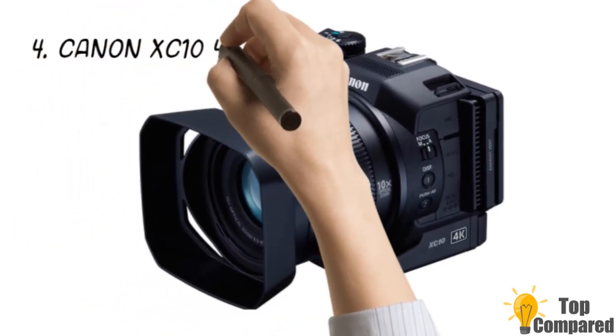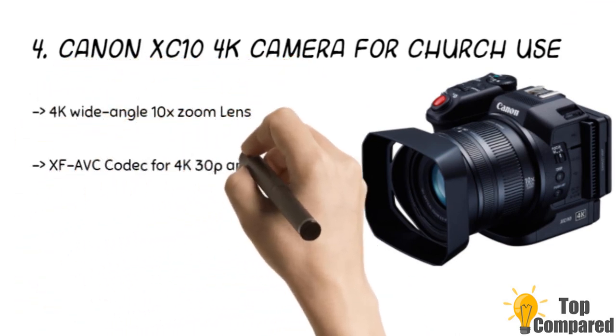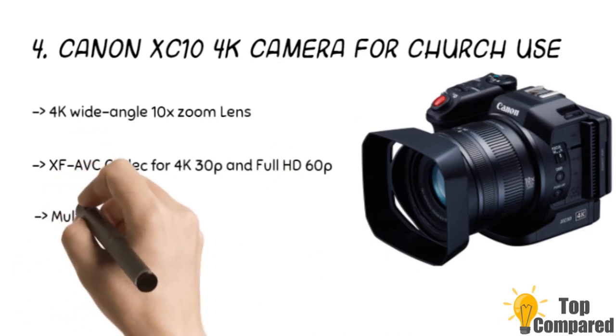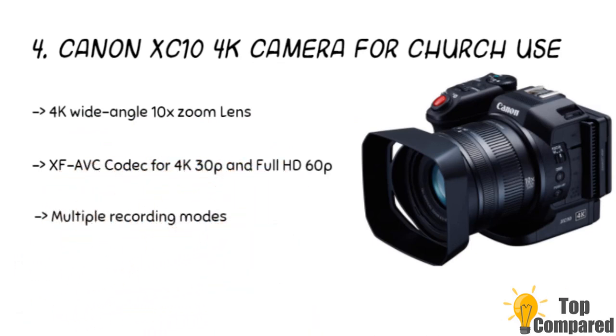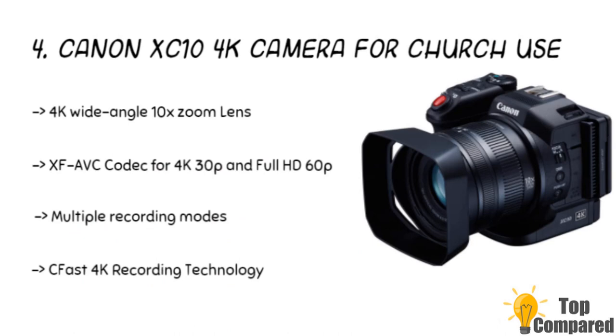The fourth product is the Canon XC10 4K camera for church use. The product has a 4K wide-angle lens with 10x zoom capability and image stabilizer. The XF-AVC codec for 4K 30p and full HD 60p is excellent for professional use. The 12 megapixel 1-inch 4K compatible CMOS image sensor, and the multiple recording modes and frame rates help in taking crystal clear videos.